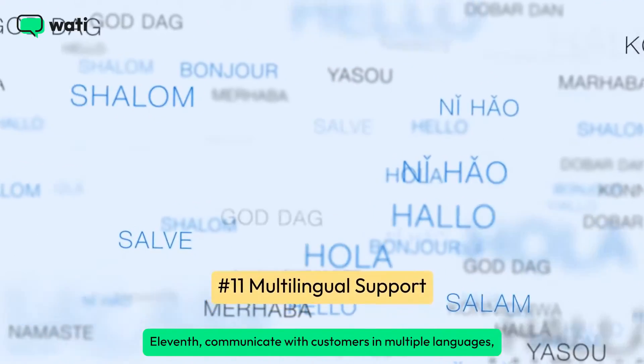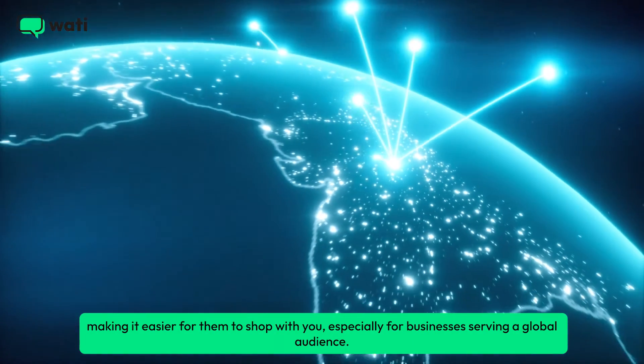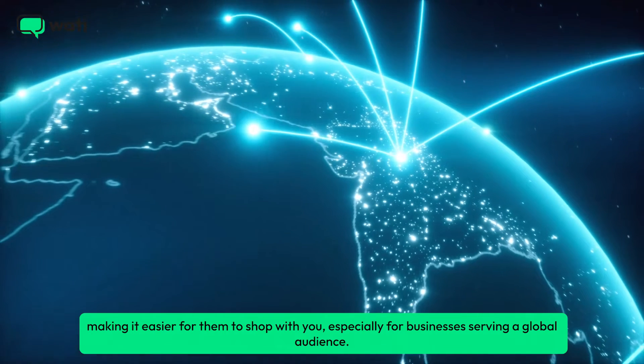Eleventh, communicate with customers in multiple languages, making it easier for them to shop with you, especially for businesses serving a global audience.